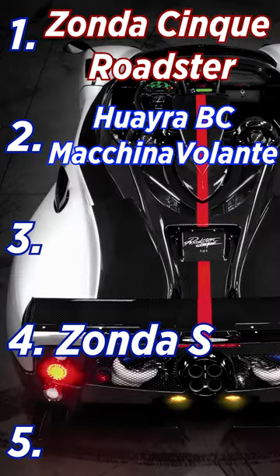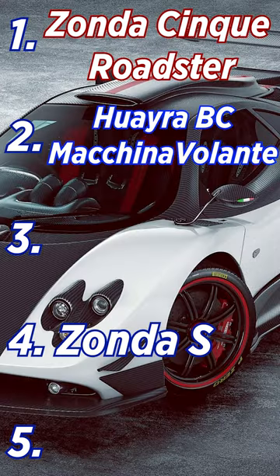Zonda Cinque Roadster. This is my number one car if I could choose anyone in the world regardless of any brand — going number one easy, even though I would take the hardtop over it.